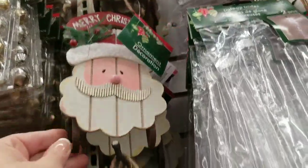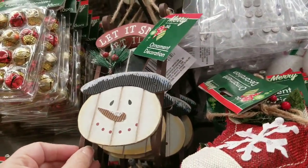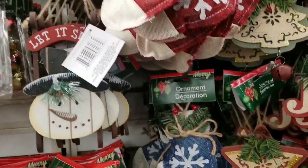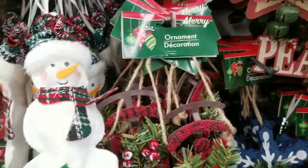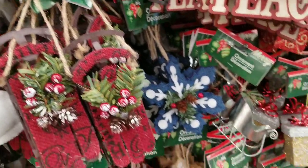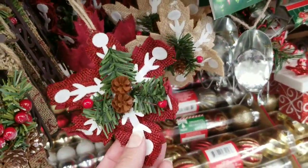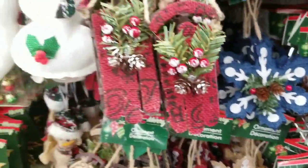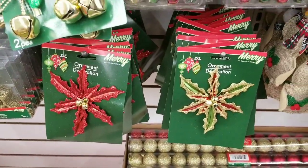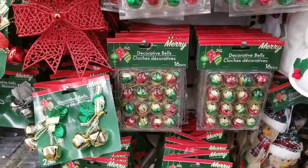I'm definitely gonna come back and get a few of these items. I'm not ready to buy Christmas themed items yet. The snowman's adorable as well. I like getting Christmas gifts early and shop all year, but as far as decorations I'm still into decorating my house for fall right now. These snowflakes are really cute on wreaths — I've used them in the past.